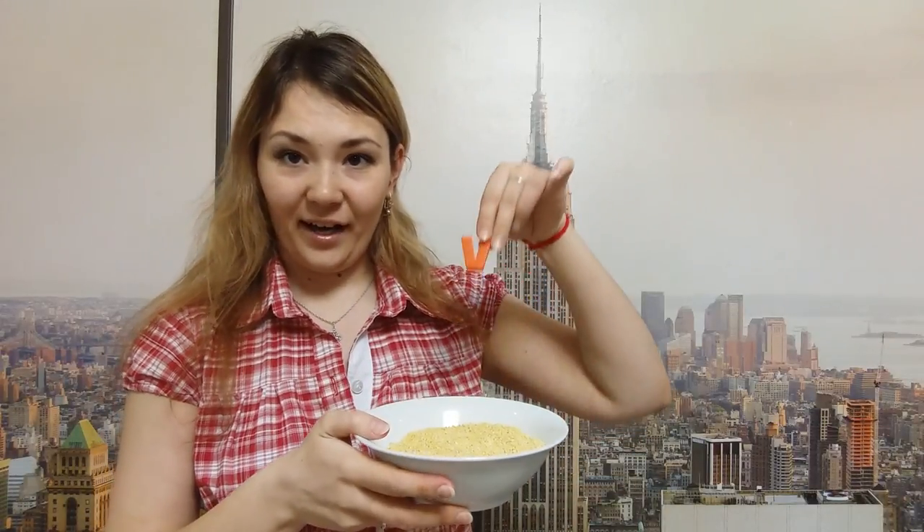Well done! I know that you like to play with millet. So hide the letter V in the millet and then seek. Try to find the letter V. Where is the letter V? Oh yes, this is the letter V. That's great.